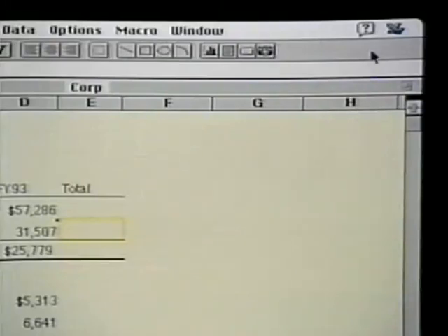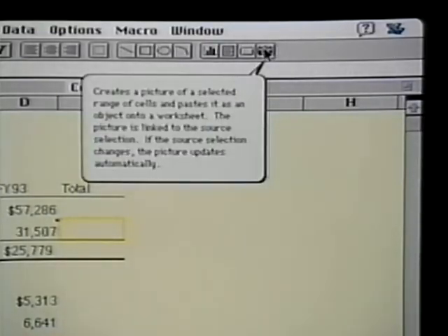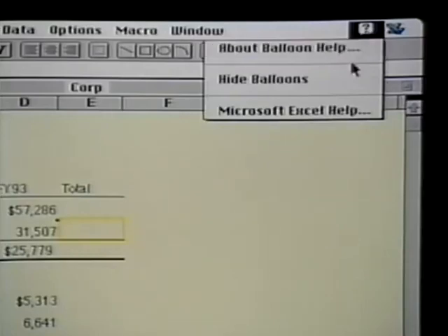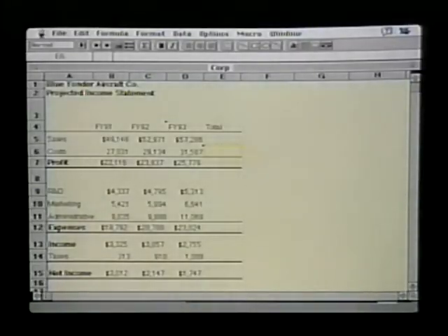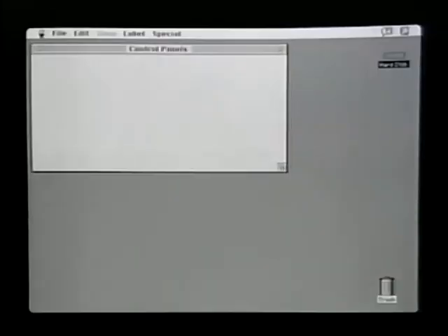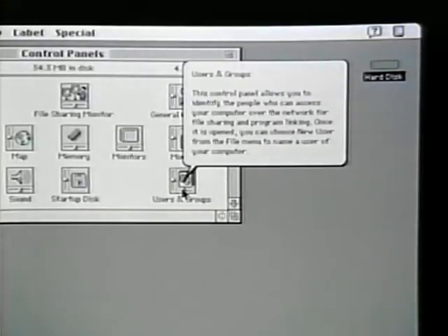When using System 7 and its powerful new capabilities, you might want some help finding your way around. Luckily, help is built into System 7 and new System 7 applications with Balloon Help. To turn Balloon Help on, you go to the new Help menu and choose Show Balloons. Now anything you point to will bring up a help balloon that tells you what that icon, scroll bar, window, or document is. So I can browse through this new version of Excel and see what the new tools in the toolbar are. When I turn help balloons off, the help balloons go away. This works throughout the system — not just in new applications. For example, I can bring up the control panels, turn on help balloons, and see one by one what each new control panel is.